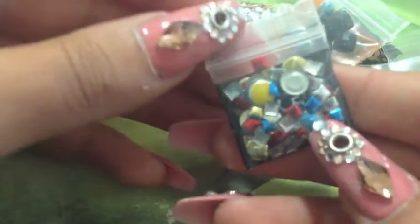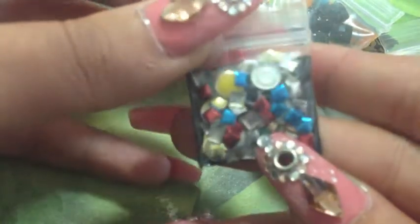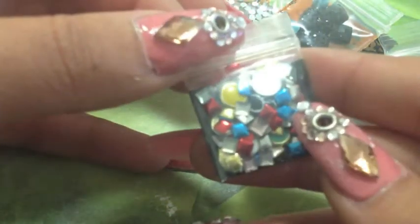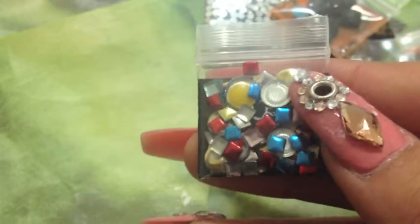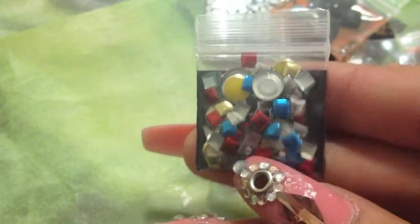For the last nail art items, she sent metallic studs — blue, red, black, and I think silver and gold. Then over here there are yellow ones, green, black, and I think white also.